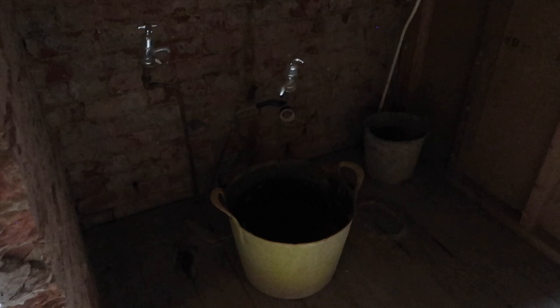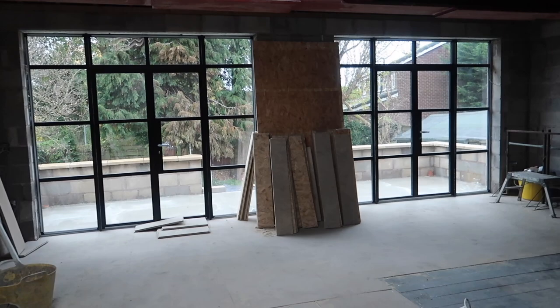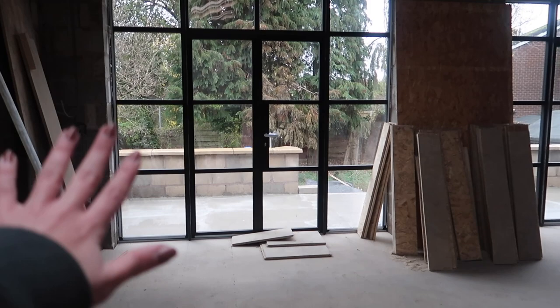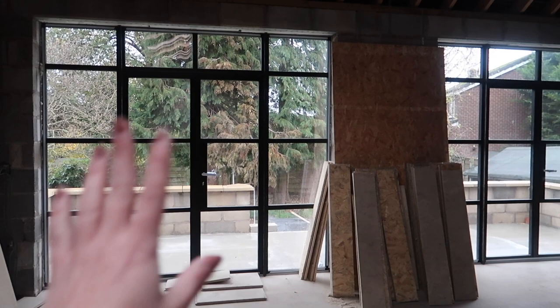We've got a bit of a leaky situation in the downstairs loo with that tap, so the plumber's coming out to fix that — just means we have to empty a bucket every day, which isn't ideal. We've gone for these Crittal style doors, which I am in love with — they're like a black aluminium. I just think once the patio and everything's done, the garden's cleaned up, that outside shed won't be there anymore — it'll be an outdoor kitchen in that corner. They're kind of like a photo frame for the garden.